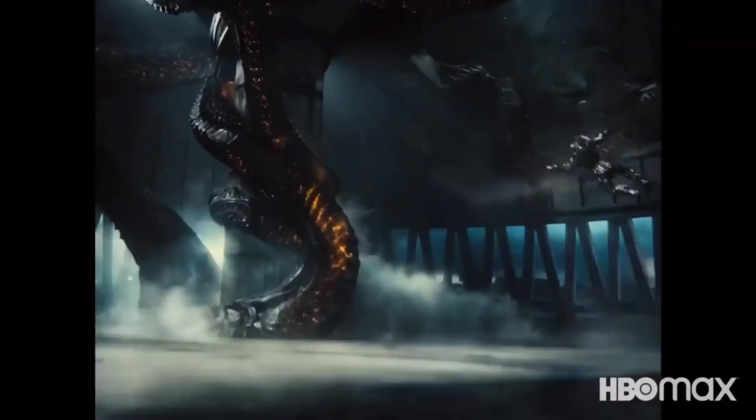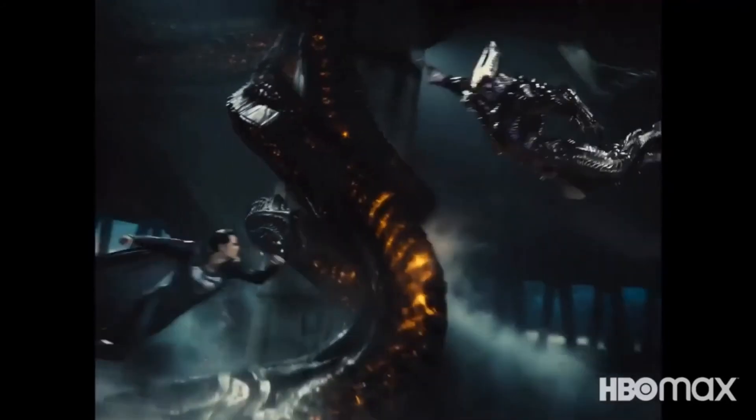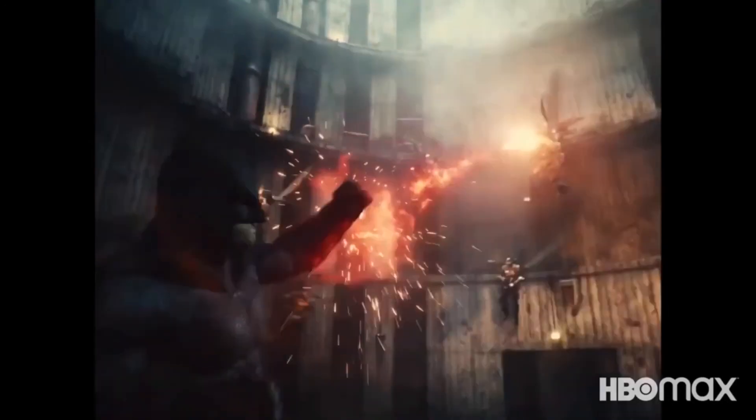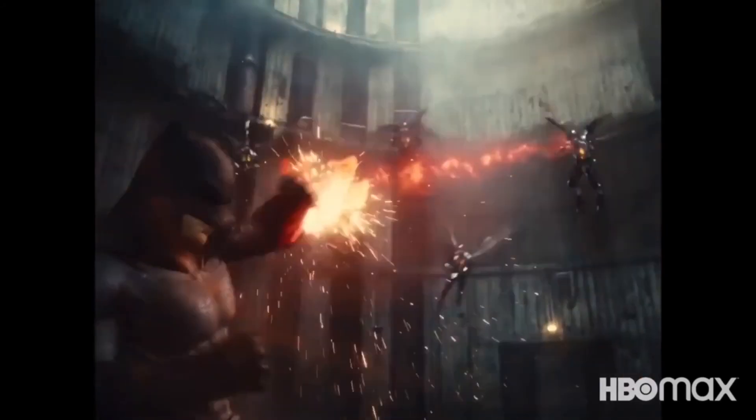Moving along, we have a fight scene between Steppenwolf and Superman in the black costume. If you look closely, Superman is there in the black costume — look at the punch and the impact of it. Then Batman stopping bullets from the Parademon attack, which is something we never got to see in the theatrical run because Batman was so dumbed down and made out to be sort of a joke.